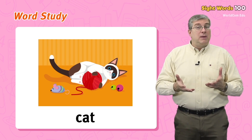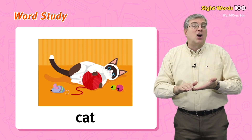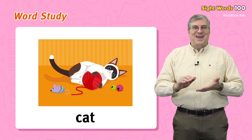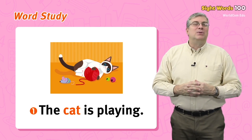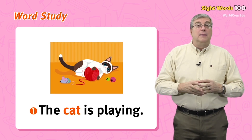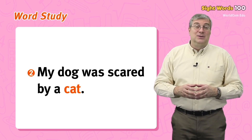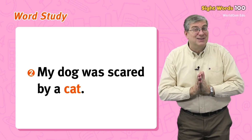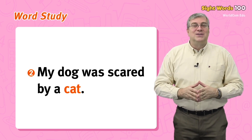Finally we have cat. A cat is an animal — many people like to have a cat as a pet. They are soft and make a meow sound. For example: the cat is playing, or my dog was scared by a cat. Those are our words for today.